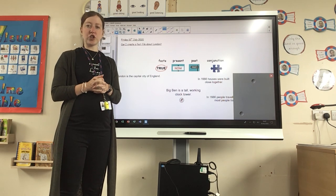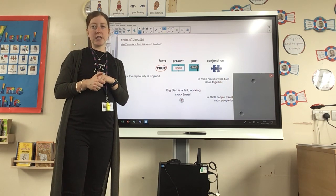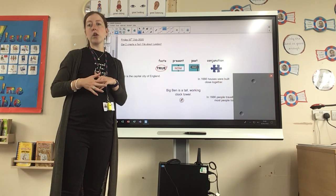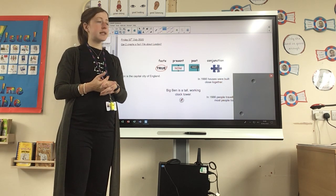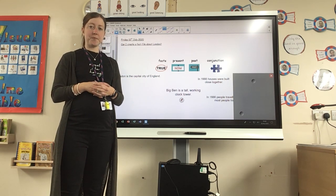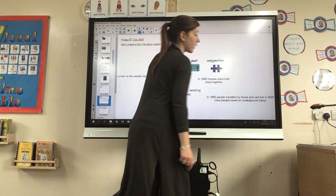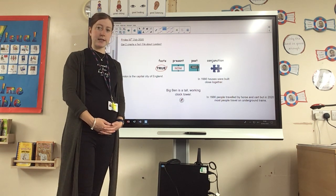The final tool we've used this week is conjunctions. What do we mean by a conjunction? A conjunction joins sentences together. Which conjunction did we look at using this week? We looked at using the conjunction 'but', because 'but' helps us to compare what London is like in the past to what London is like now. One of your sentences might have been: 'In 1666, people travelled by horse and cart, but in 2020, most people travelled on underground trains.'